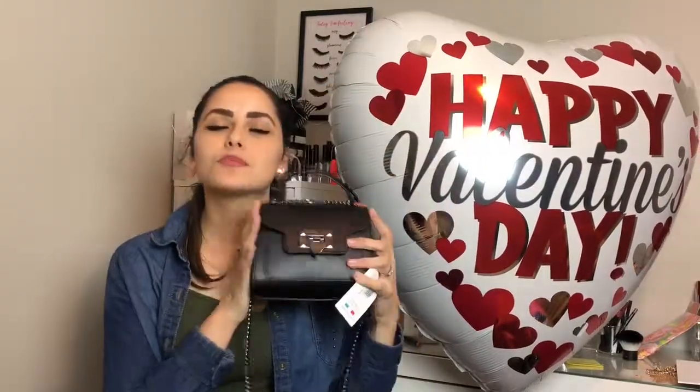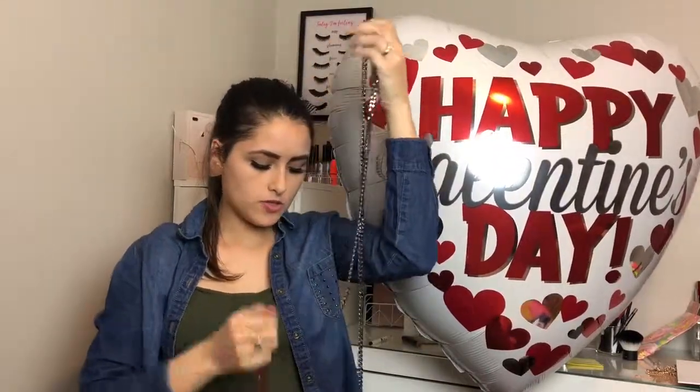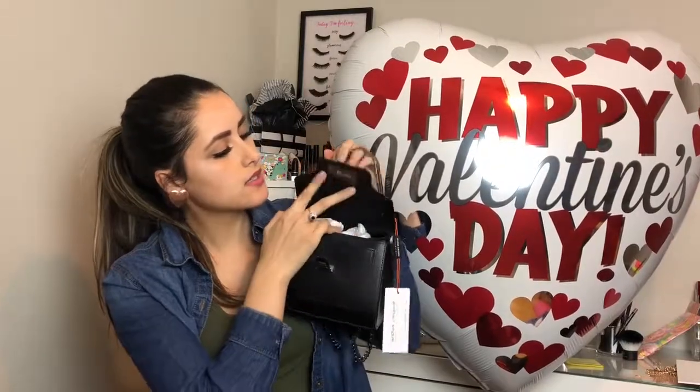Isn't this like the most prettiest thing you guys have ever seen? I love this purse so much and it's super little but it fits a lot. It has a chain so you can wear it however you really want — you can wear it crossbody, over the shoulder, or just hold it. Super stinking cute.